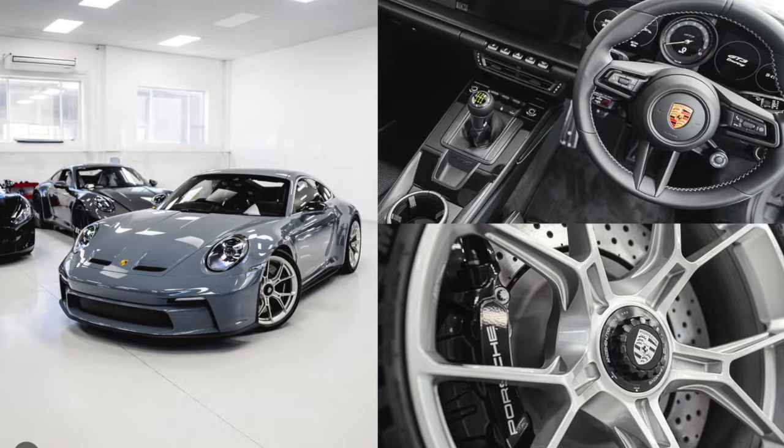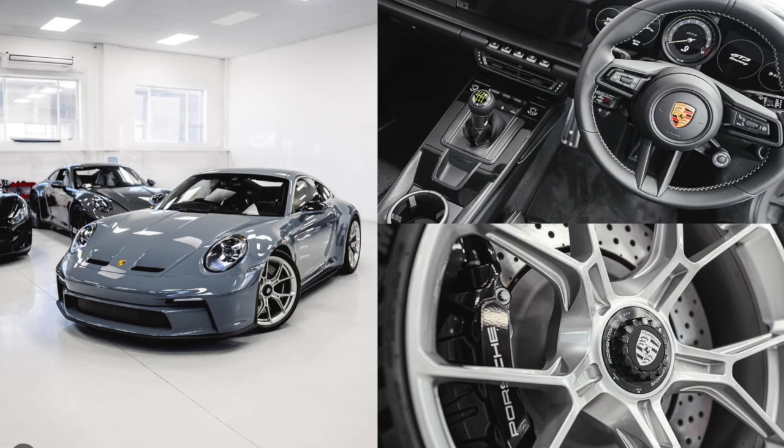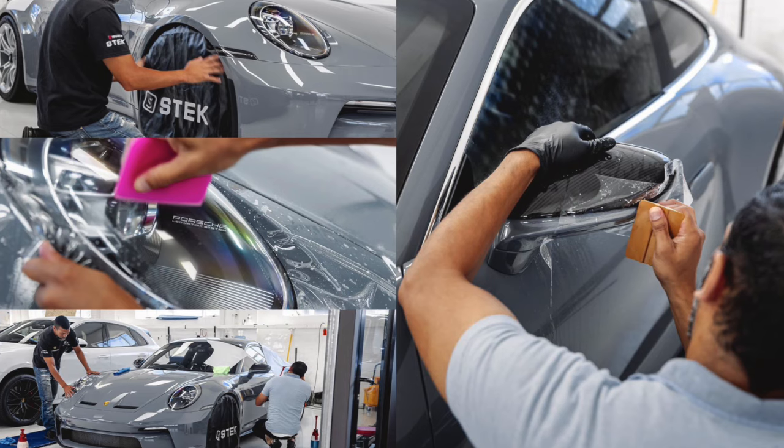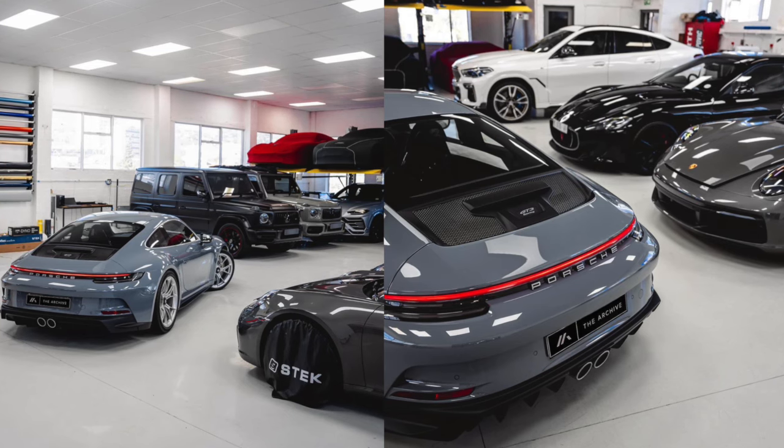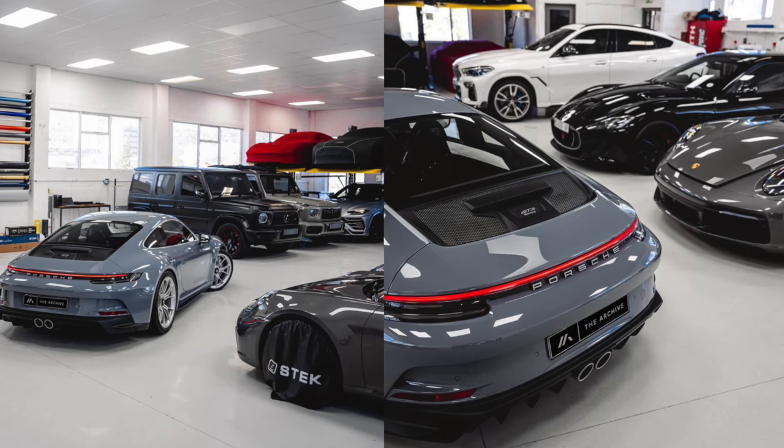Anyway guys, that's it for now. I think my friend's GT3 touring is absolutely stunning — the manual, the spec, the color, the silver wheels, the black calipers. It is absolutely freaking epic. Almost as epic as this 993 turbo.